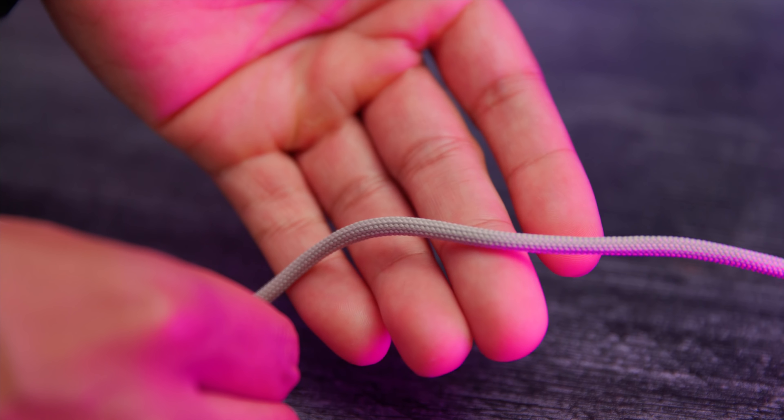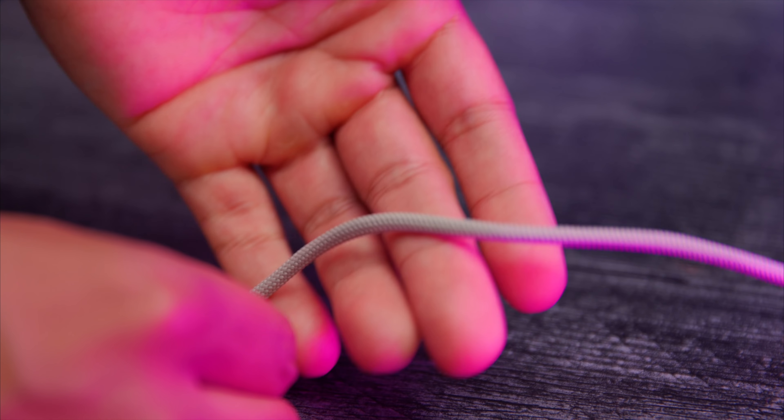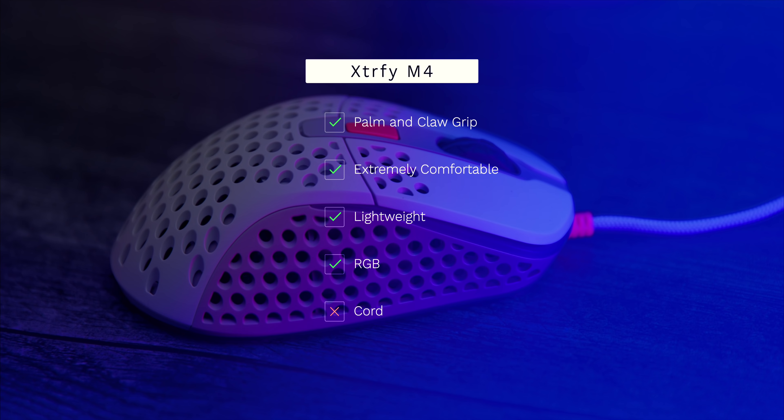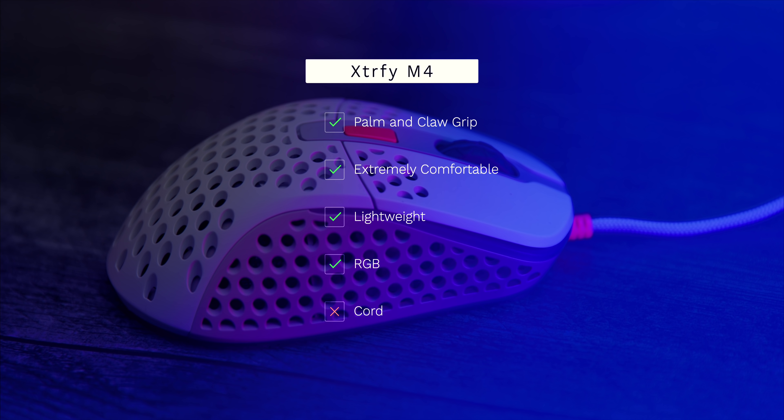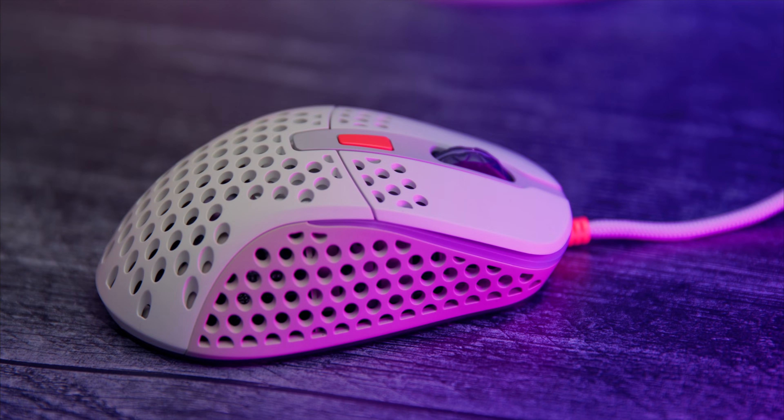The cord is a little bit on the stiffer side, which is why it's not as high on the list. I would mod this with a paracord or something like that. Overall, this mouse really surprised me this year and I definitely think it deserves to be on a lot of people's list, especially palm and claw grip users out there.